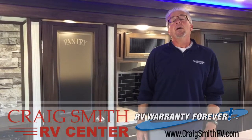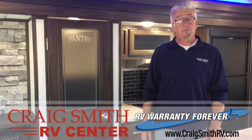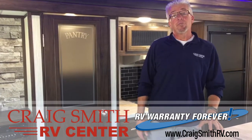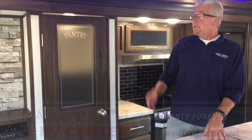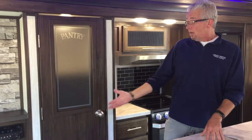Now that you've seen this Alpha Wolf, feel free to stop in and see us at Craig Smith RV Center in Gallin, Ohio, home of Warranty Forever. You can also find us 24/7 on the web at CraigSmithRV.com. If there are other Alpha Wolf floor plans you'd like to check out, simply click on the links provided, or follow the link below to subscribe to our YouTube channel.